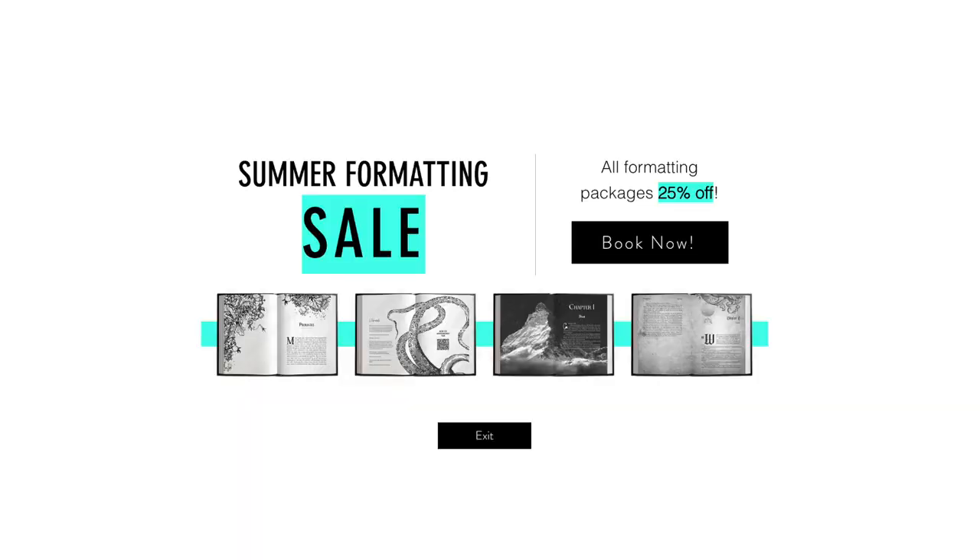We are having a summer formatting sale via Enchanted Ink Publishing right now. If you're looking for a formatter for your manuscript, visit us at www.enchantedinkpublishing.com. We also offer a variety of editing and design services to help you publish the best book you possibly can. Thank you so much for watching — leave questions, comments, and suggestions for new videos down below, and I'll see you in my next video. Bye!